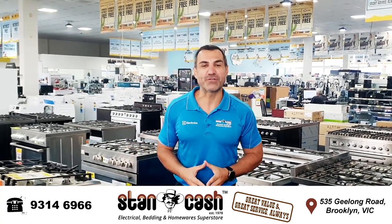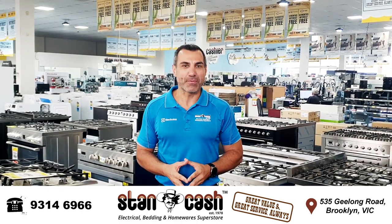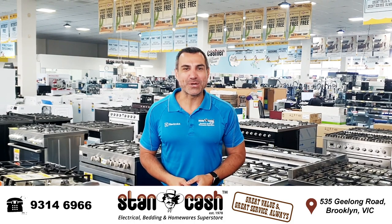Come on down to 535 Geelong Road, Brooklyn, and remember — Stancash, family owned and operated, great value and great service always.